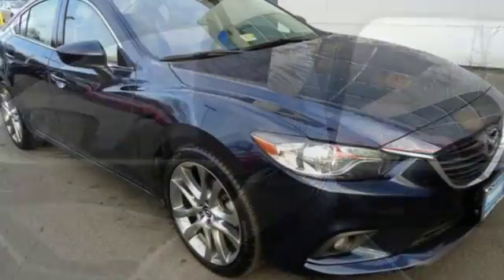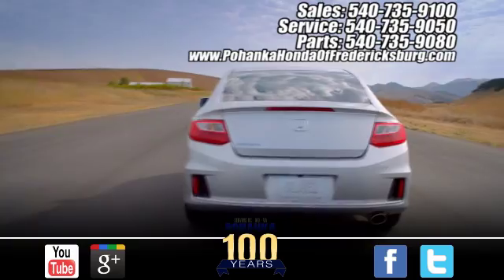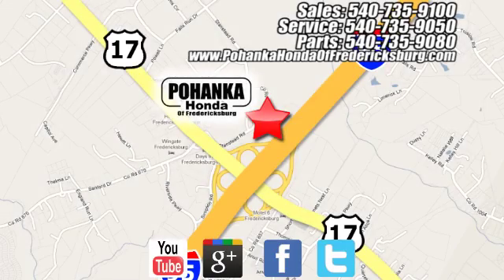Cruise in for a test drive and experience this stylish Mazda 6 today. Pohanka Honda of Fredericksburg is a great place to buy a car, conveniently located at 60 South Gateway Drive in Fredericksburg.